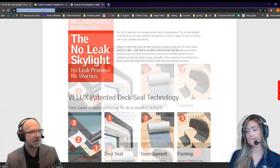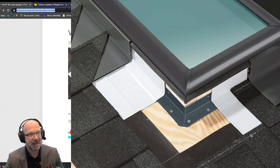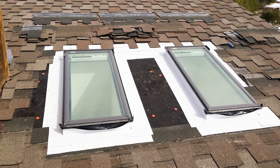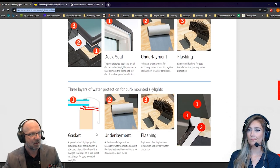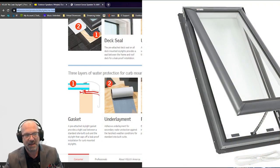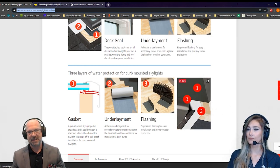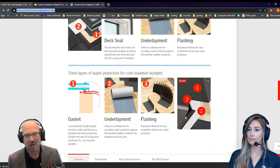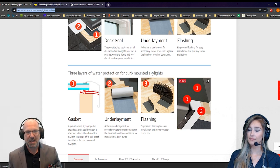They've really improved the technology of how to seal and install skylights. The way skylights are installed now is that they get sealed down to the deck, and then a rubber membrane is put down with an adhesive underlayment and flashing kit. There are several layers of weather protection that really prevent any leakage. If there is a problem with a skylight, it's typically going to be an installation issue, not a product issue — any roof will leak if it's not done by qualified people, and the same goes for skylights.